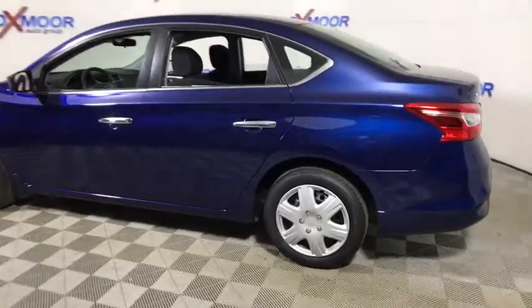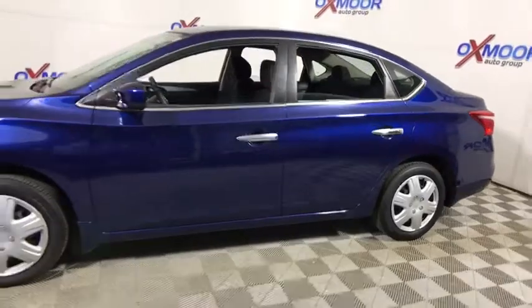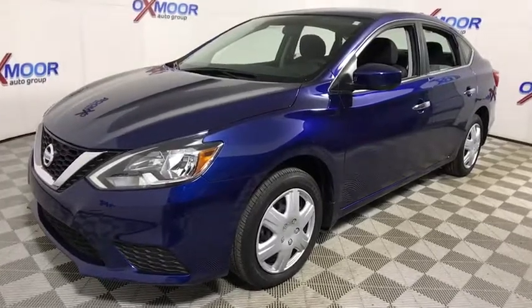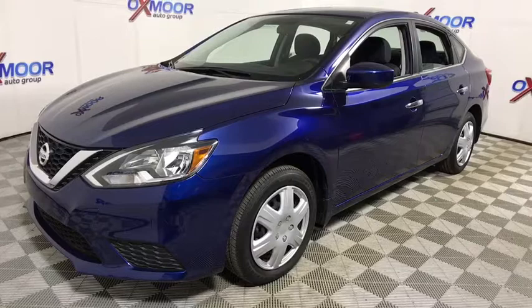The 2017 Nissan Sentra. With its spacious and versatile interior and stellar fuel efficiency, the Nissan Sentra is the obvious choice for anyone who wants to enjoy a stylish and comfortable ride. This vehicle has less than 7,000 miles.